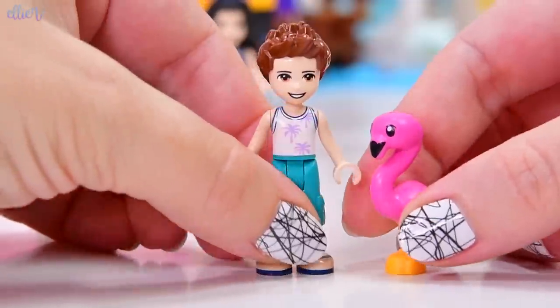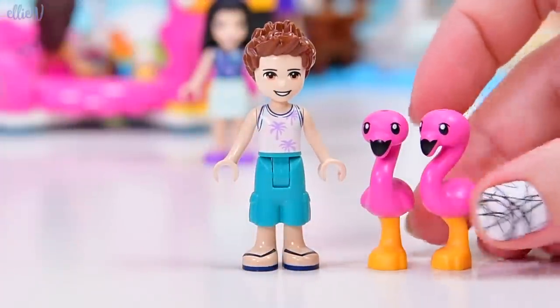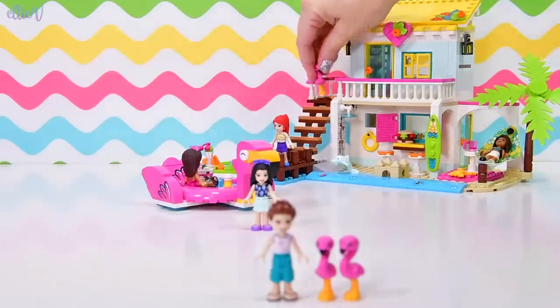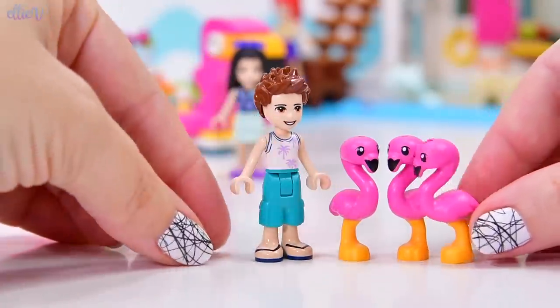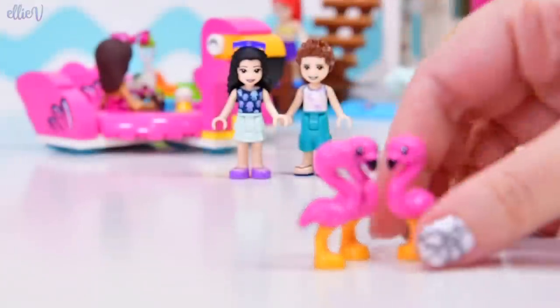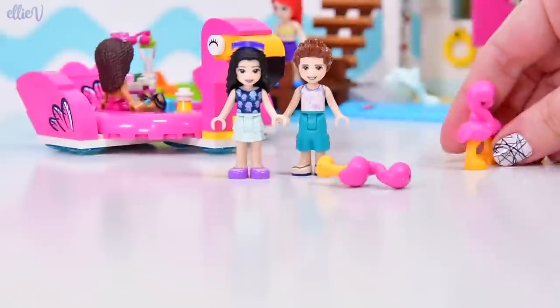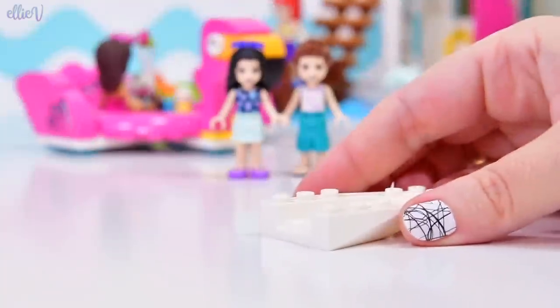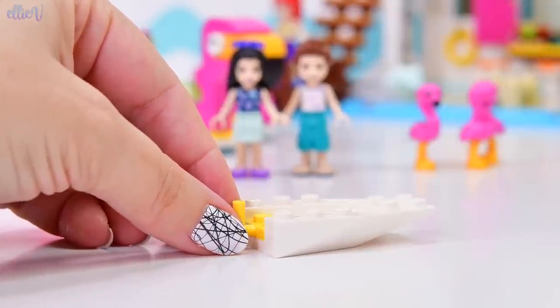We have got another flamingo in this set — which makes three flamingos so far this season. We've got one from the Summer Fun Water Park and one from the Beach House, so now they make a little flock. Actually a flamingo colony — that's what they live in, they live in colonies. And flamingos are very social, so it's so cool that I've got three of them, even if they can't stand up very effectively on their own.